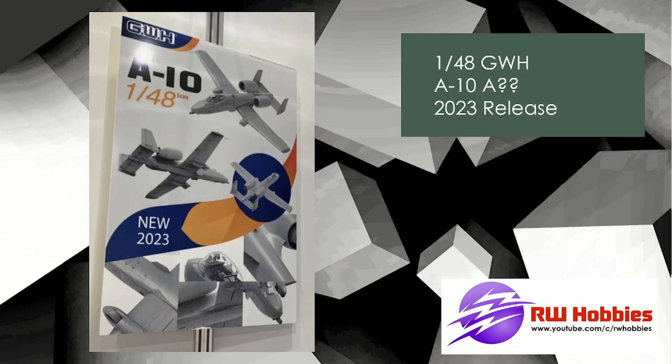Another surprise one — Great Wall Hobbies are doing an A-10. This is going to be an A, I believe — it doesn't say, but I think it's an A — and unfortunately I think most people are looking for a C. Hopefully a C will be along shortly afterwards. It's going to be 1/48 scale, and we've got quite a few of these A-10s coming up recently: Academy have brought a new one out, Hobby Boss, and now Great Wall Hobbies.